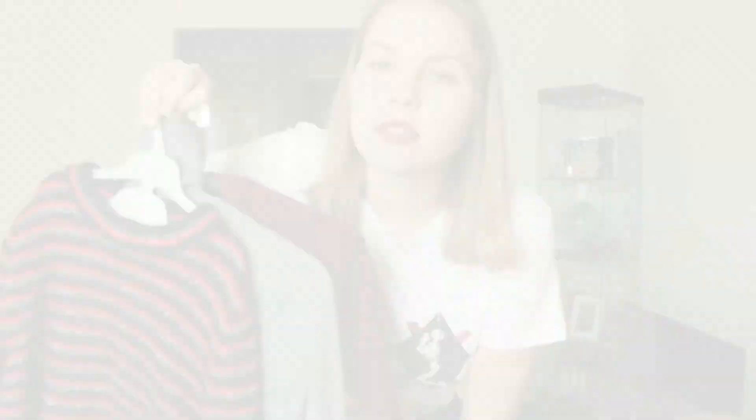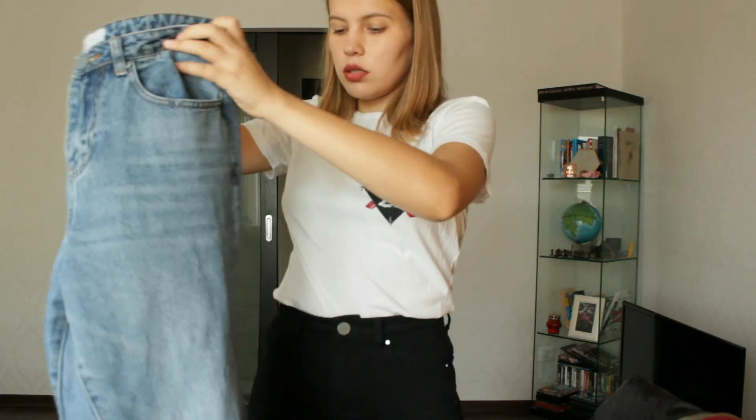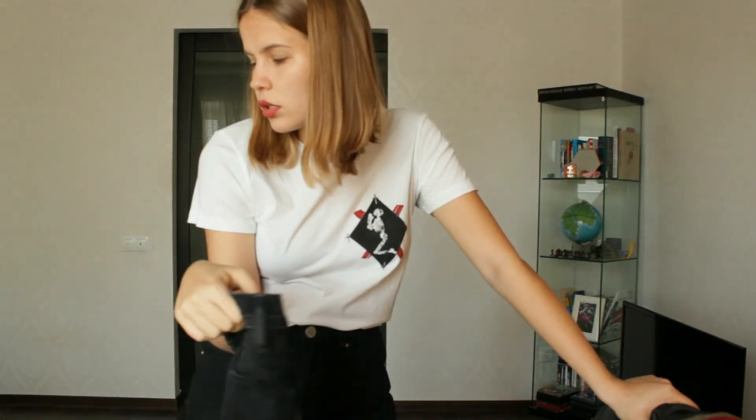I have three pairs of jeans. I'll try to make some looks with them and show you. There are these Devise jeans — they're skinny. Then there are high-waisted skinny jeans from Y's, which are a pretty basic thing for autumn. And the third ones are from Lost Ink, which I really like.